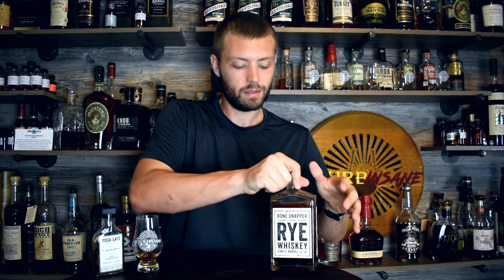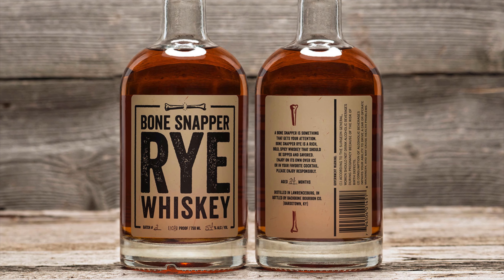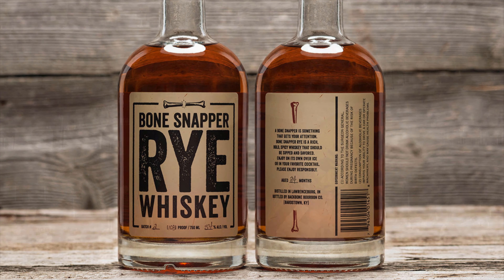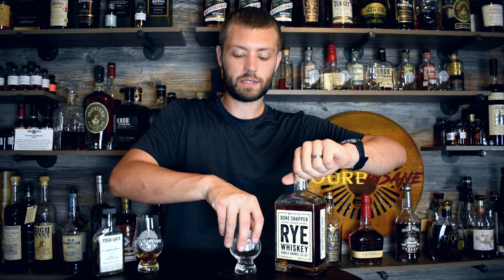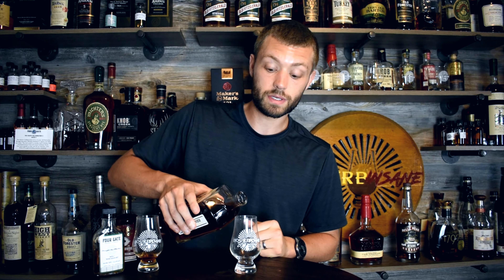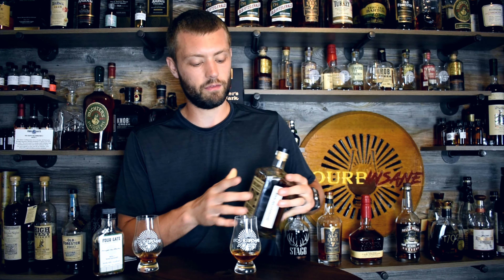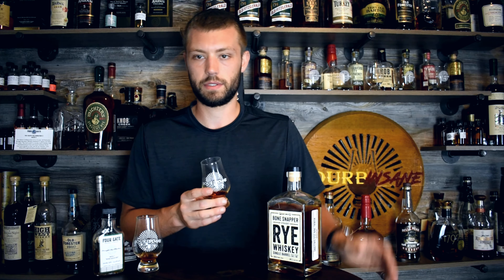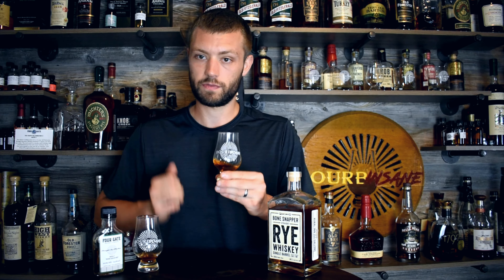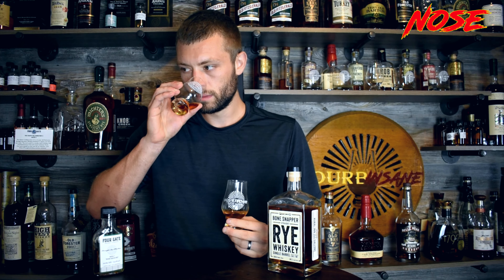Let's find out if another MGP barrel proof rye can hold up to the Four Gate. This is Bone Snapper Rye — 120.2 proof, same 95.5 mash bill, six years four months old versus seven years on the Four Gate. I want to see if it holds up. Price-wise, the Four Gate comes in at about $175, while this Bone Snapper barrel proof rye is about $80. So is it going to be worth a hundred dollar price point jump? Let's find out.